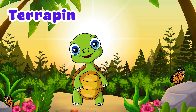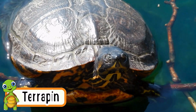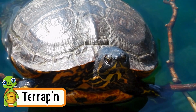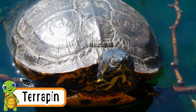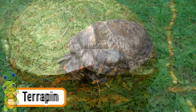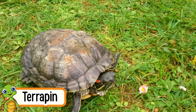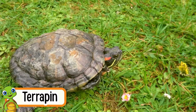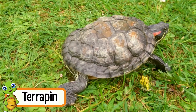Terrapin. Terrapins are small turtles that crawl on land and swim in water. They have hard shells to protect themselves. Terrapins love living near ponds and rivers. They move slowly on land but swim fast in water. Terrapins can live for many years.